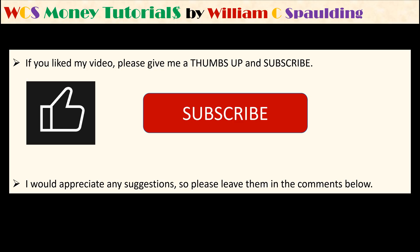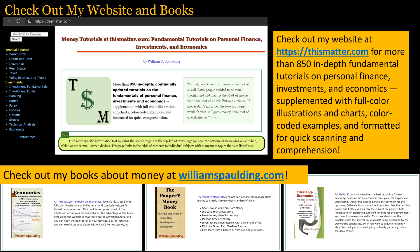Thank you very much for your time. If you liked this video, please give a thumbs up and subscribe. Check out my website at thespanner.com for more than 850 in-depth fundamental tutorials on personal finance, investments, and economics. Check out my books on money at williamspbalding.com.